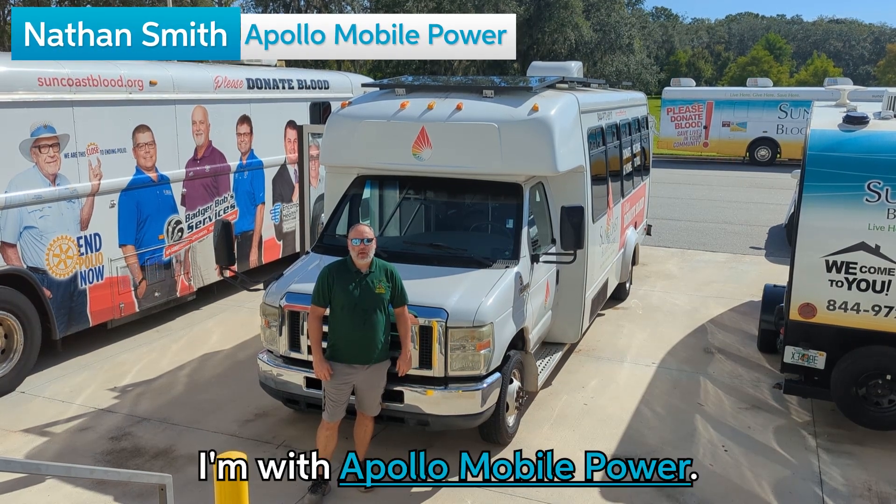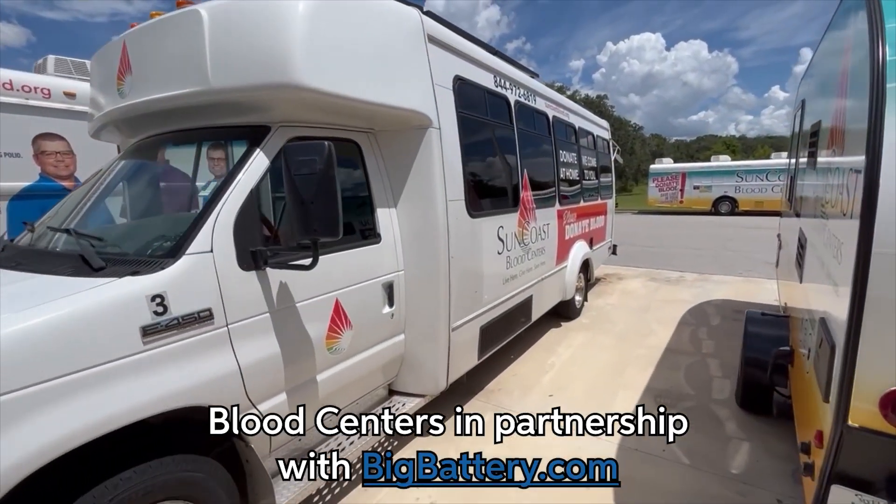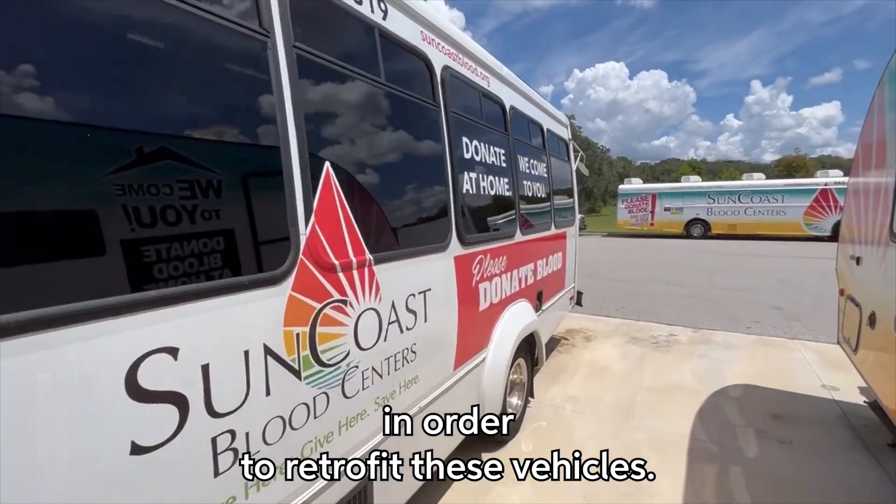Hello, I'm Nathan Smith. I'm with Apollo Mobile Tower. We did an install for Suncoast Blood Centers in partnership with BigBattery.com in order to retrofit these vehicles.